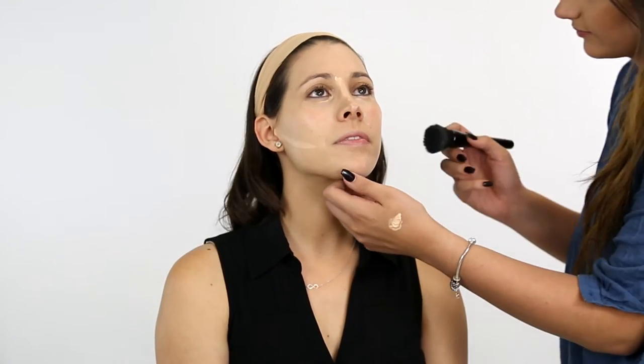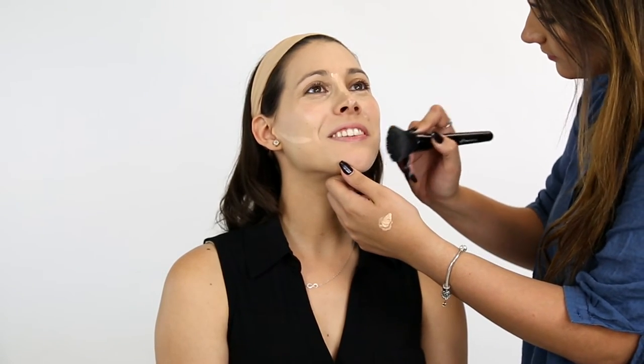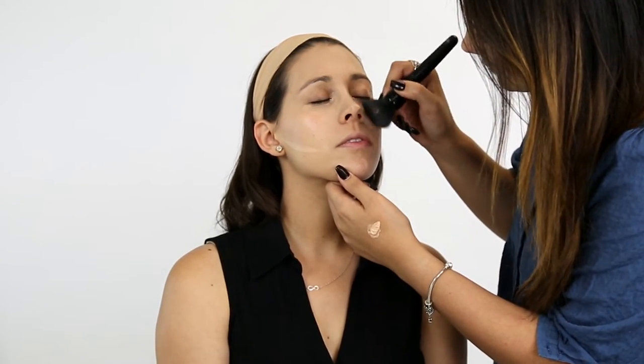Blend this product to create a gradient between the foundation and concealer. Creating this triangle will give you a more natural finish and promote a fresh look.